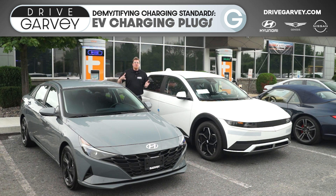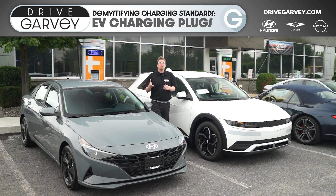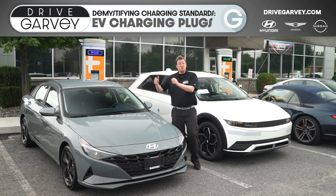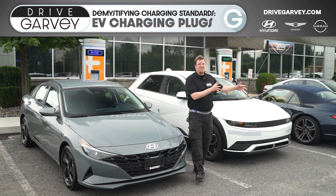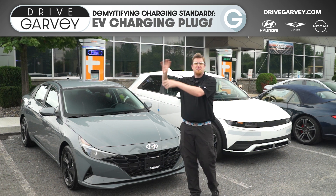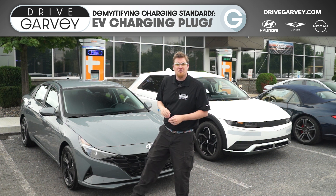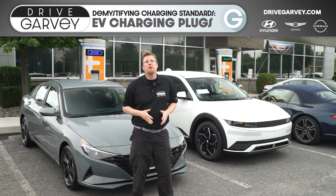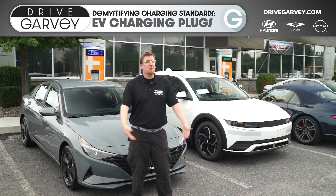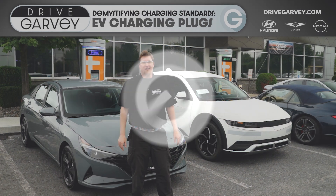So there you have it — a sort of quick overview of the kinds of plugs used to charge up electric vehicles in North America today. From the J plug for AC charging, to CCS and for now CHAdeMO for DC fast charging, and Tesla off doing its own thing that sometimes crosses over — these standards are always consolidating and getting simpler all the time, and that means it's never been a better time to check out getting a new EV for yourself. To see what we've got, just give us a call, go online, or stop into any DriveGarvey location today.